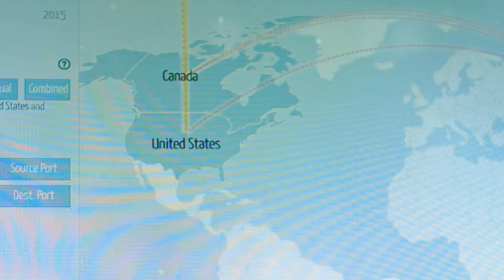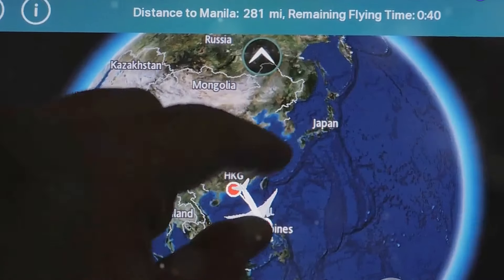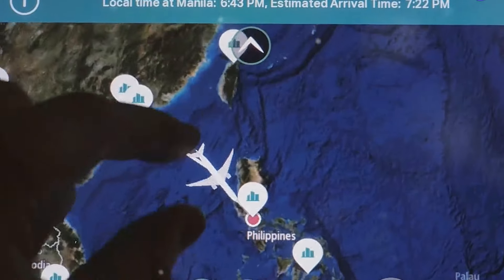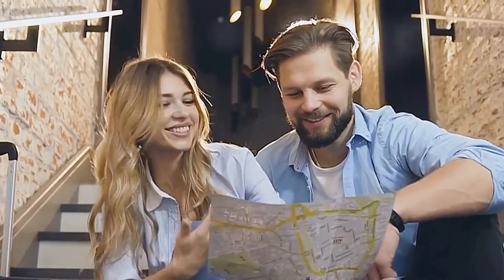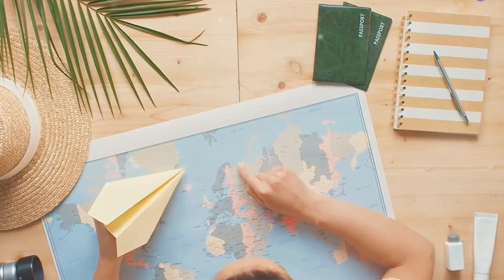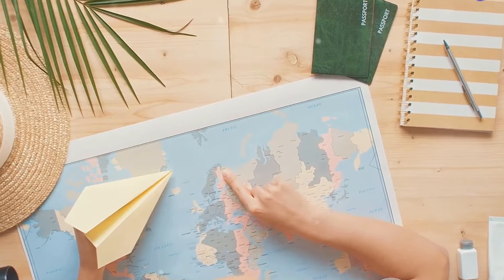Here's another pro tip: use the explore map. This is perfect for those times when you're down for an adventure but not picky about the destination. You can zoom in and out, drag the map around, and see flight prices to different cities pop up right before your eyes. It's like a virtual travel roulette wheel — you never know what hidden gems you might discover. Maybe a charming town in Italy you've never heard of, or a secluded beach in Southeast Asia calling your name.